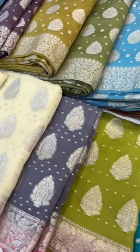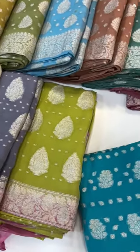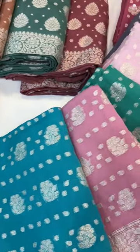The back is simple with small booties. Let me open a piece.